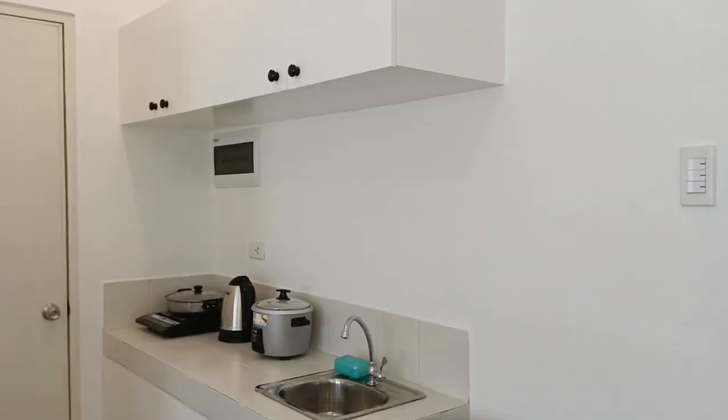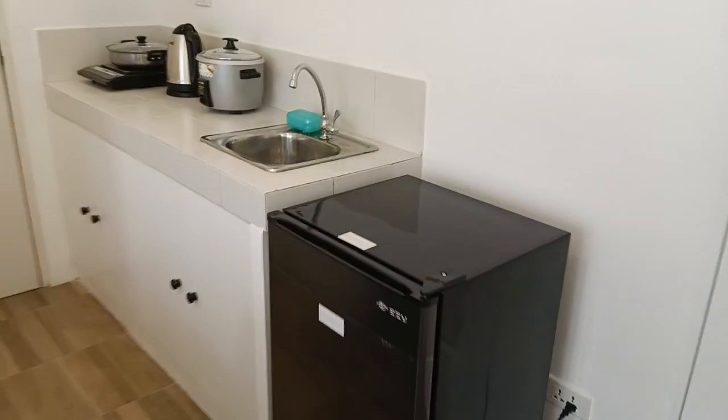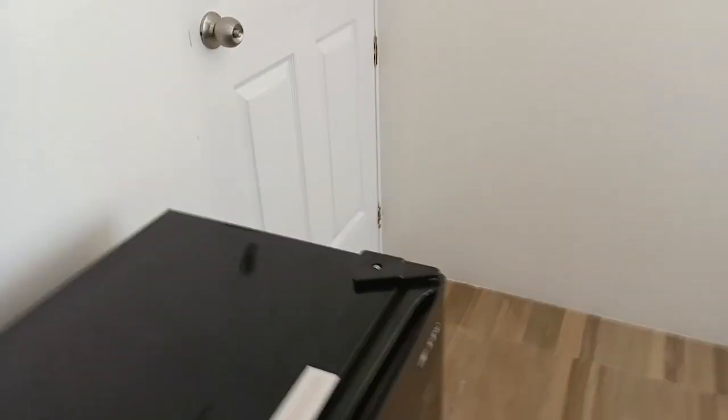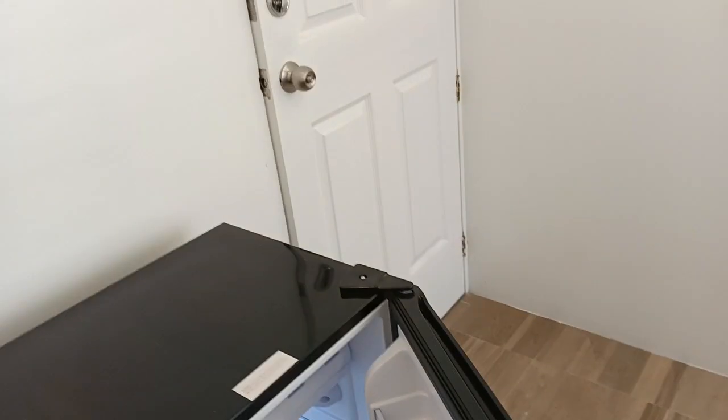I just want to tour you guys and show you all the inclusions for this one bedroom 20 square meter fully furnished unit. We have this fridge — again, everything is brand new. This is how the fridge looks like. If you're going to rent it, the good thing is everything's brand new.